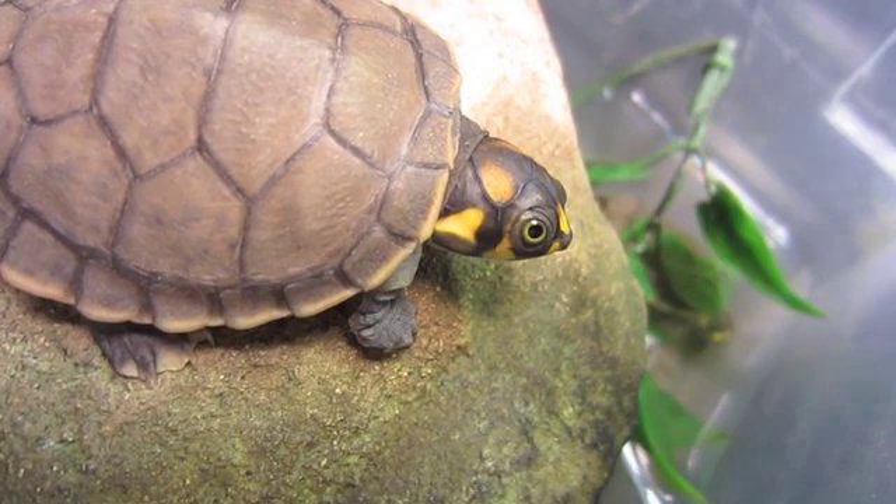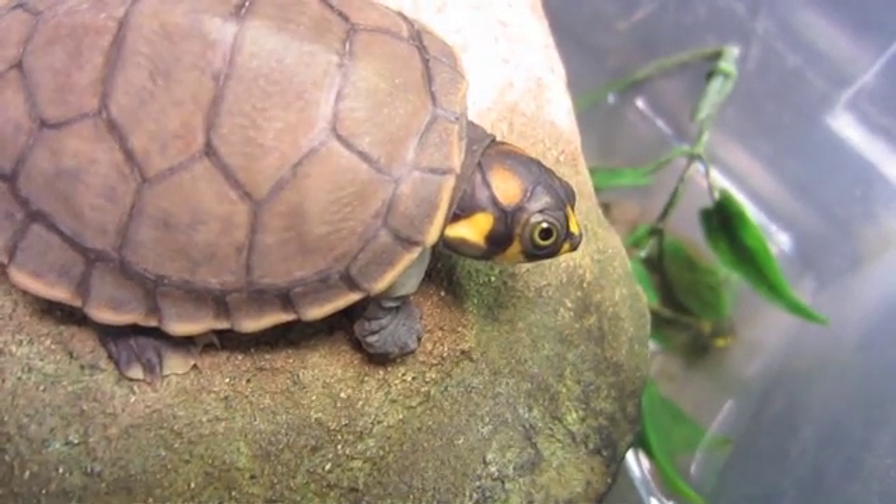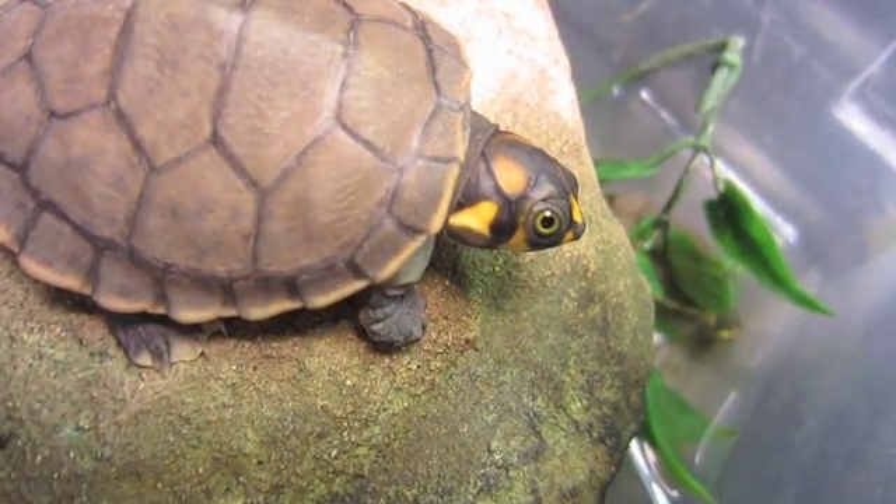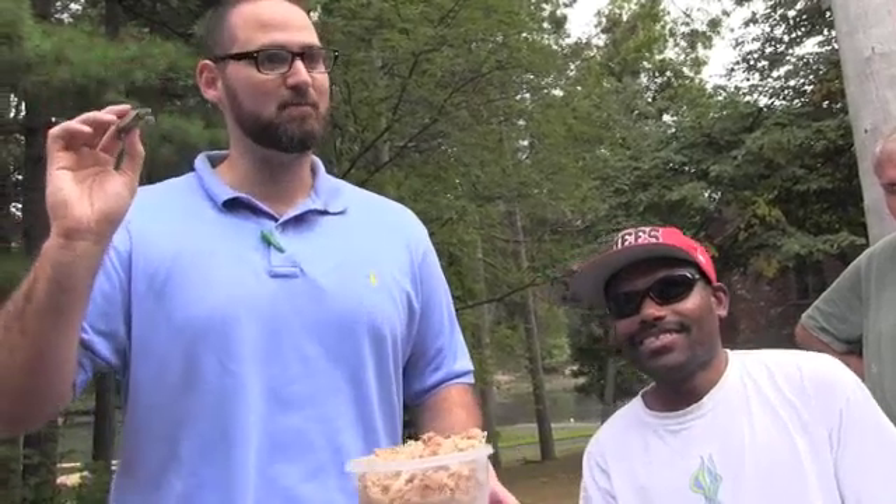This is a very special species and a very beautiful turtle. I'll pass it around so everyone can see it. This turtle and the other three here will be going to the Beardsley Zoo in Connecticut, which is an AZA institution — the Association of Zoos and Aquariums. They have a wonderful rainforest exhibit where they keep turtles from South America that require acidic water. They do get pretty large, so it's not a good pet turtle.